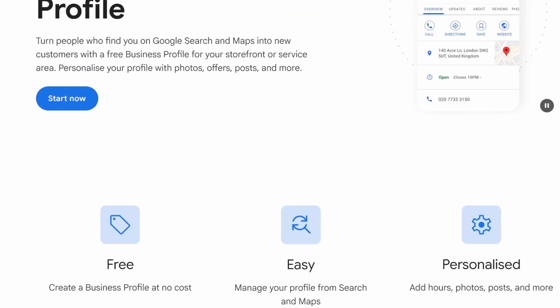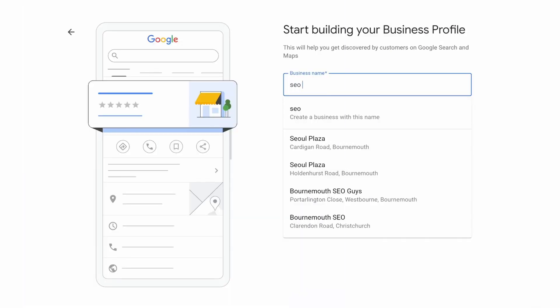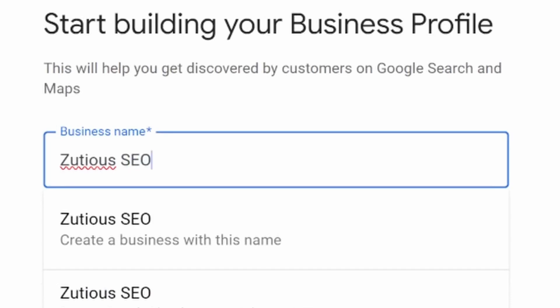Go to google.com/business and make sure you use a Google account that's tied to your business, not a personal one. Hit 'Manage Now' and answer a few questions. The first is your business name — type it in. Quick tip: if you haven't picked your business name yet, you might want to include your main services and location in the name, as this gives a huge benefit to local rankings. But your listing must be your real-world business name, or Google will flag it and your competitors may flag it too, which could get your profile suspended. In my example, I've called my fictional business Zeusius SEO.